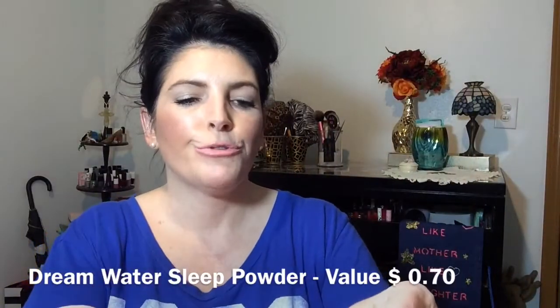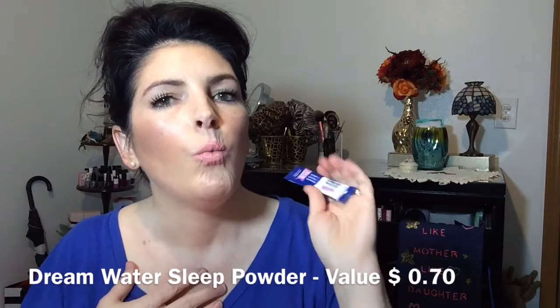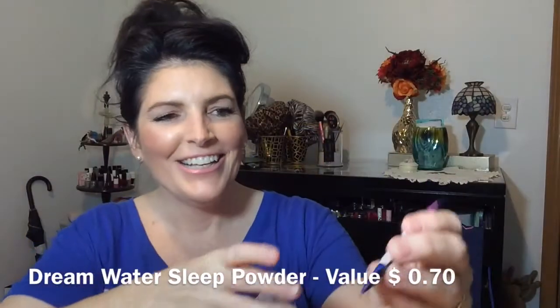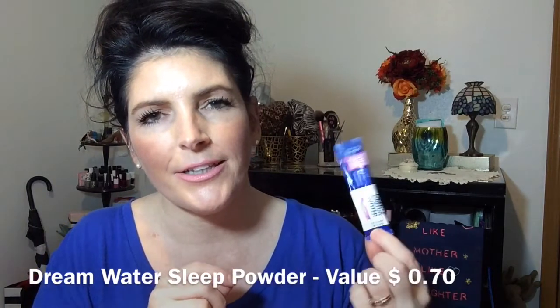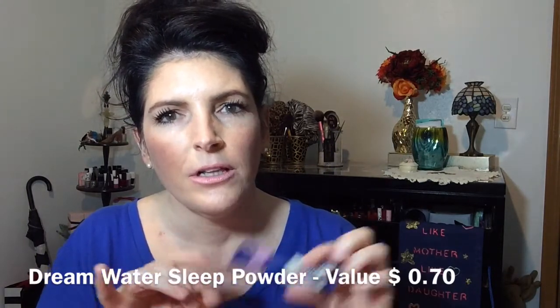Then we have some Dream Water Sleep Powder. You guys, look at this name — Snoozeberry! That's awesome. The last time they had something like this in here it wasn't a packet, it was actually like a little shot bottle of Dream Water liquid. That's good, because I don't sleep — we all know I don't sleep well. I wouldn't be this crazy if I slept well, right?